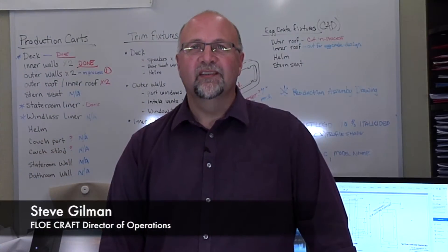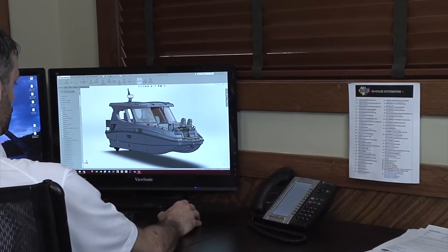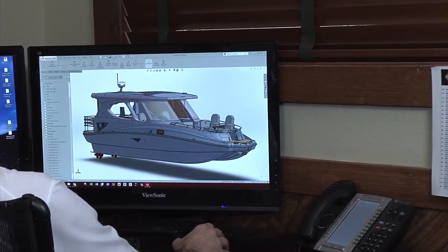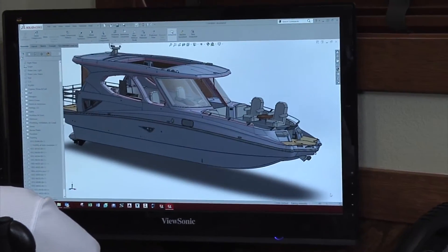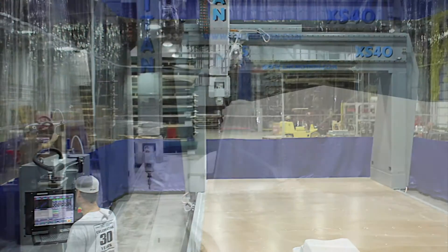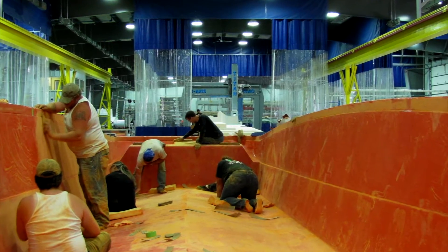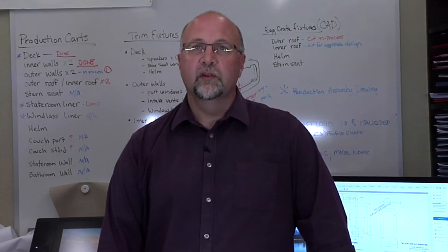The importance of detailed drawings starts from the beginning. Good CAD models ensure that CNC cuts are correct going into molds, making sure that all details from the design intent are in the molds. After the molds, we go into the build of the production, which ensures that all the components will fit correctly as designed and the build process will be very smooth.